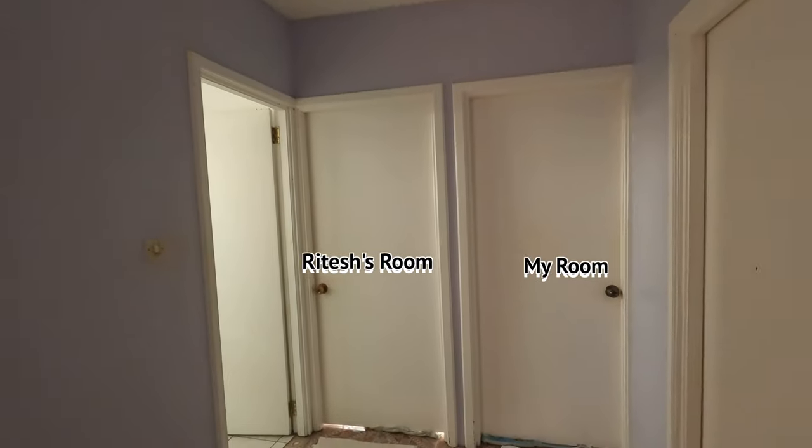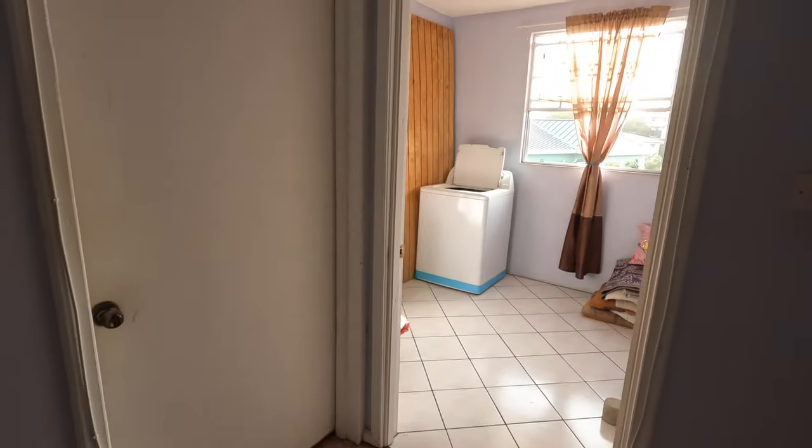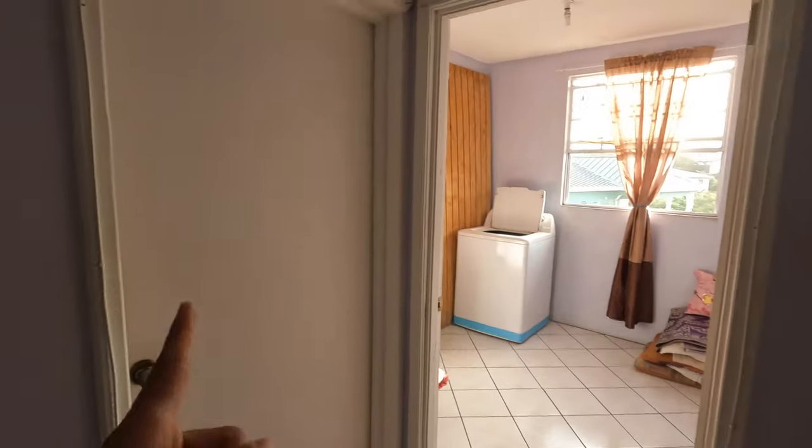Let's go to our rooms. Here are two rooms there, that's the washroom, that's a storeroom. On this side that's our laundry room, and this is Love's room.